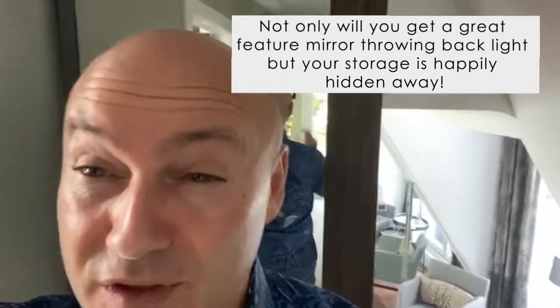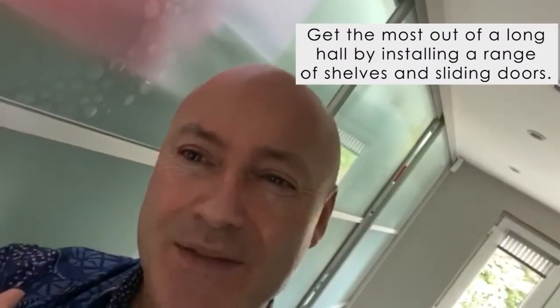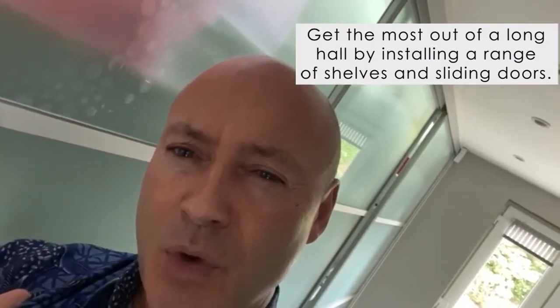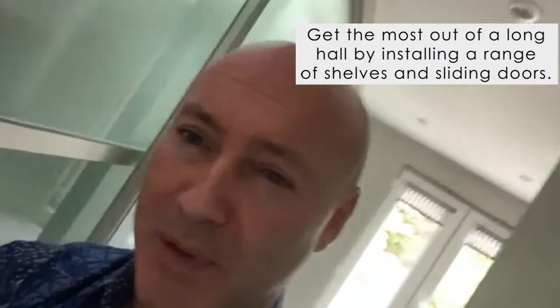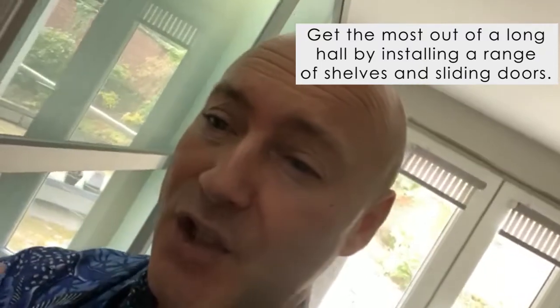This area here — if you look down here — is a long corridor, and my house is built with eaves on either side. So I've got a series of sliding doors with a light inside that would actually give me a lovely sleek wall of sliding doors.